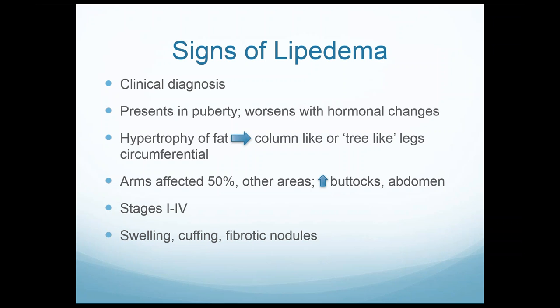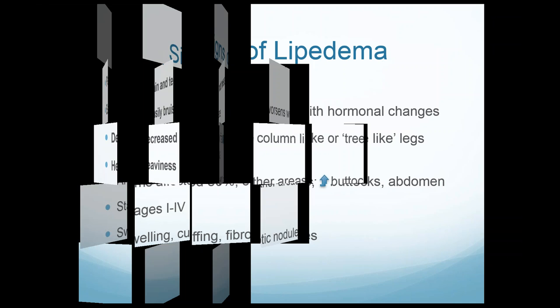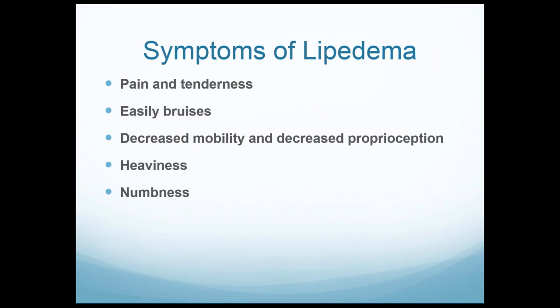Fibrosis is a very important component of lipoedema. Because it's an inflammatory condition, there is chronic inflammation going on in the fatty tissue — whether it's the stroma around the fat, around blood vessels, or around the lymphatics. Many times patients get fibrotic nodules you can actually feel on clinical examination. These nodules many times plug up my cannulas during liposuction.